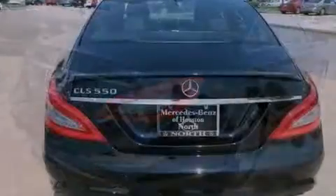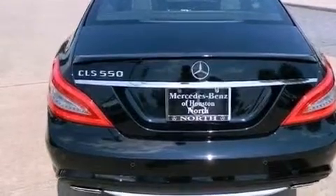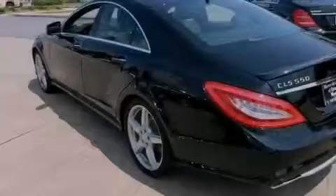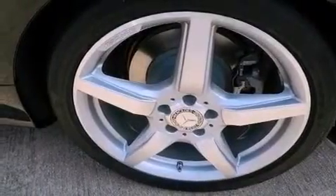Additional features include the pre-safe collision mitigation system, a navigation system, a rear-view camera, Keyless Go, a portable music device-ready stereo system, and big 19-inch wheels.